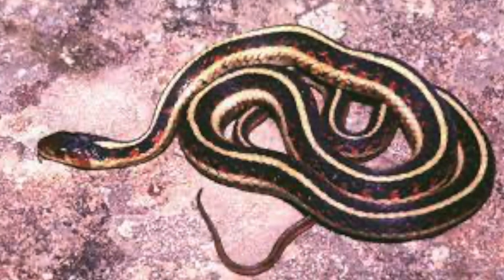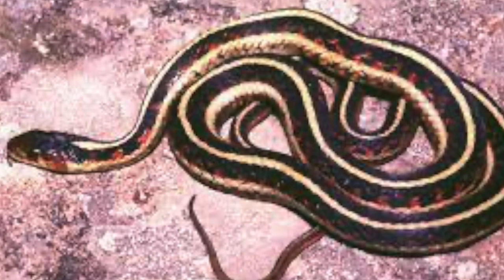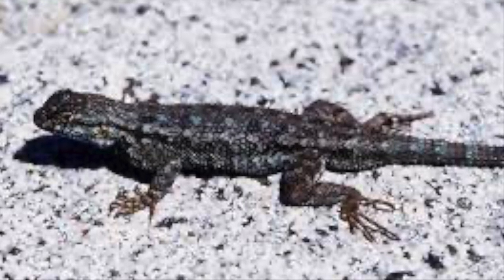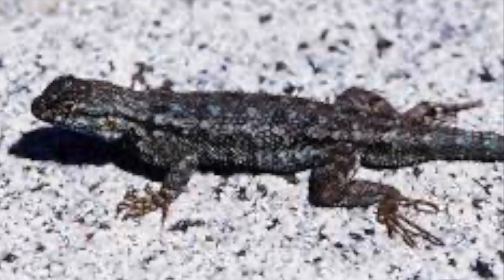The garter snake is a commonly seen snake in the park. They are small to medium-sized snakes and are native to North and Central America. The park also has the Sierra fence lizard. The markings of these lizards are typically blue and they grow up to eight inches long. They are common to Arizona, Mexico, California, and other states.